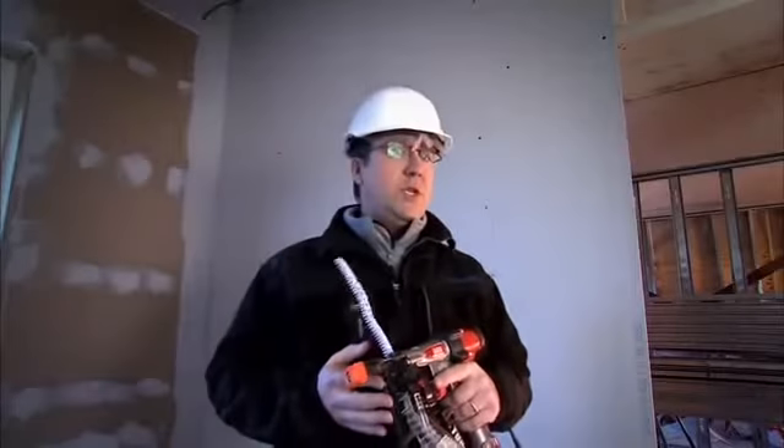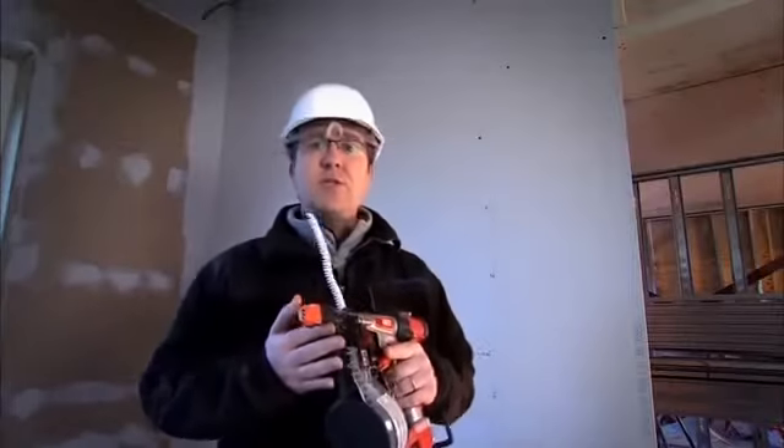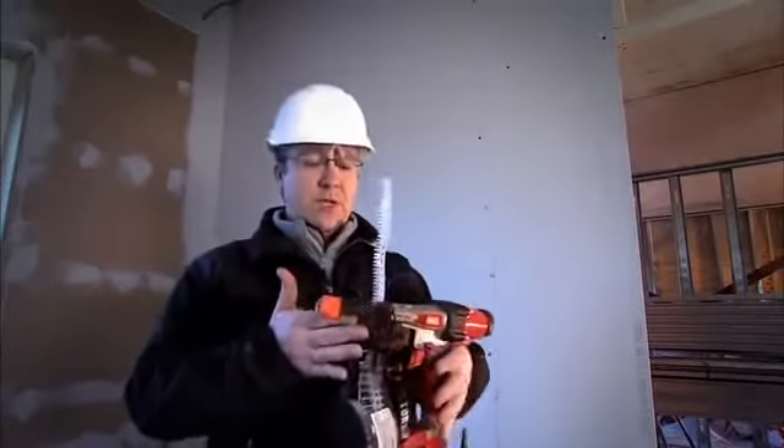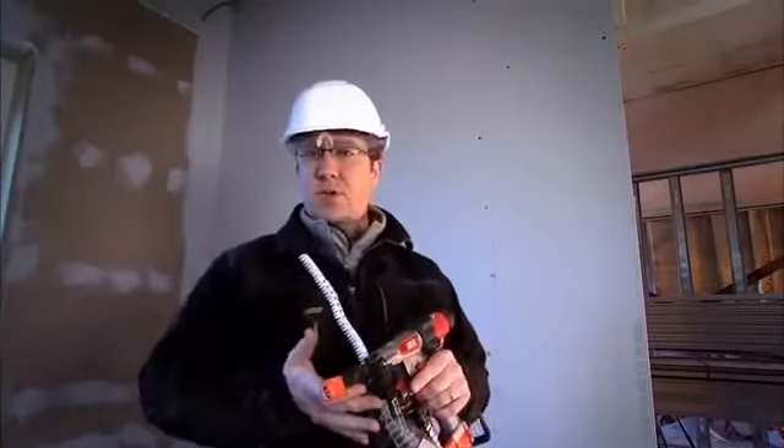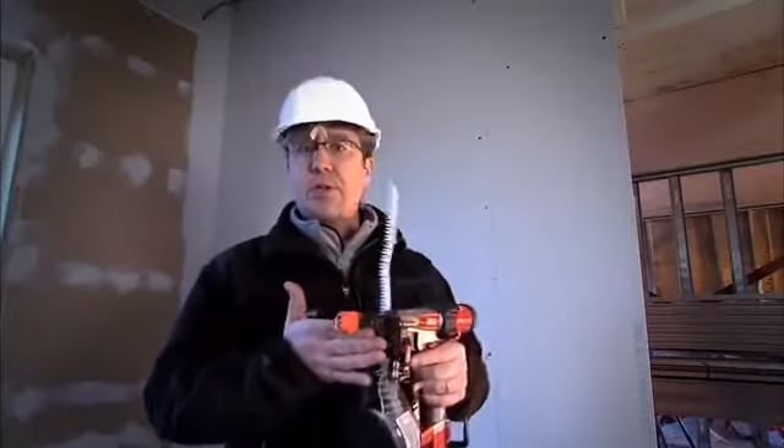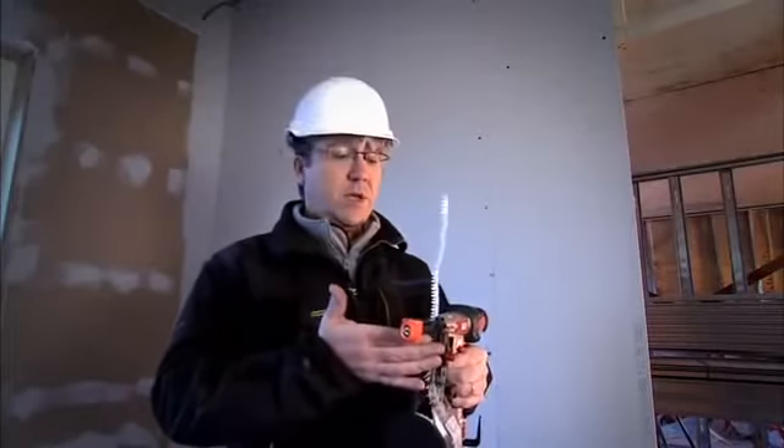Fixing drywall boards and sheets is extremely easy using the Max Turbo Driver system. The tool itself is extremely lightweight and well balanced. It saves my shoulders and my arms — you don't have to use the pressure of a traditional application. For me, this is the ideal tool.